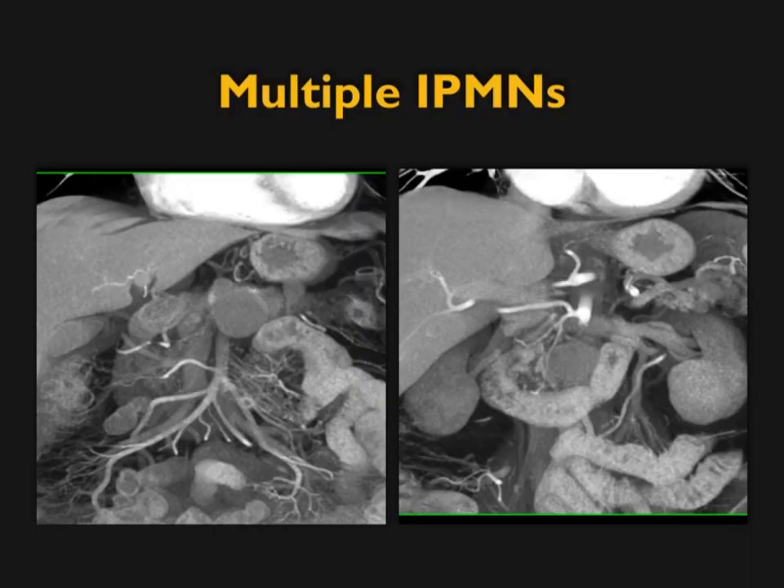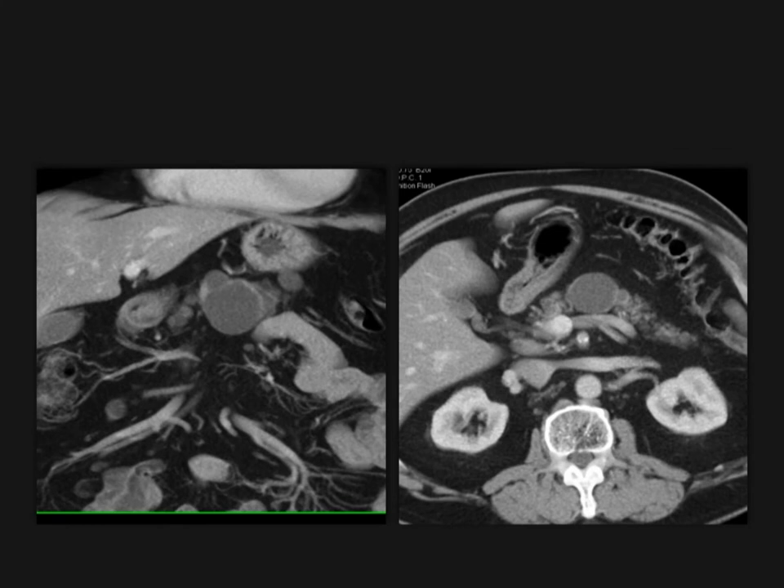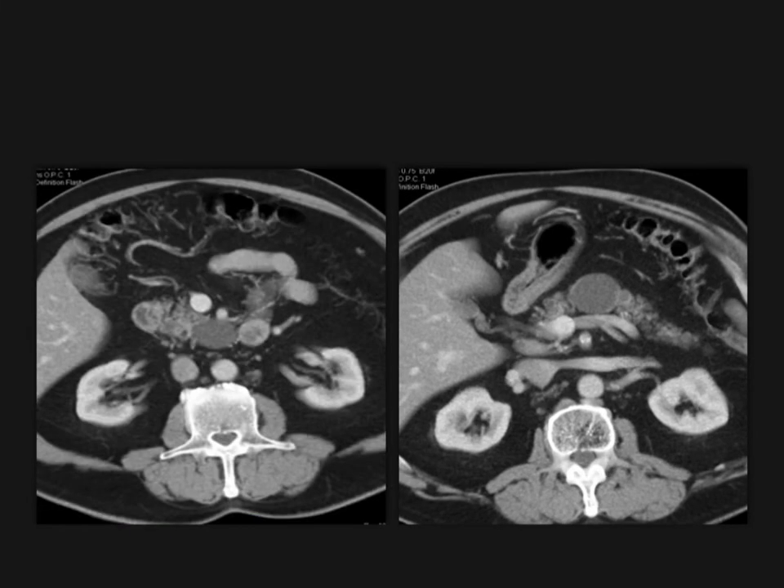IPMNs are typically solitary, but they can be multiple — in this case in the head, body, and tail. You need to look at all of them. One or two can be simple classic IPMNs, while another may have nodularity to worry about. Seeing one lesion, be careful about satisfaction of search — keep looking for more lesions.